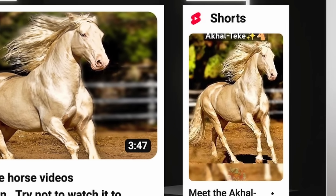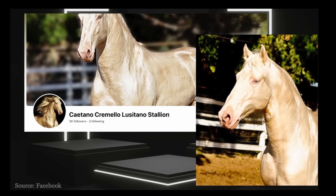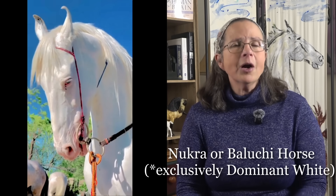Do Akhal-Teke have a different shine than other breeds? You see this horse that appears in so many videos or articles about the Akhal-Teke? Well, he's actually not an Akhal-Teke — he's a Lusitano. His name is Catano, and I know him because I owned one of his daughters for a while. He does have a very striking shine to his coat. This white horse here is showing a very odd shine — it could be due to some sort of image processing — but it's definitely not an Akhal-Teke, not with those ears. It's more likely a Nukra or a Baluchi horse from Pakistan.